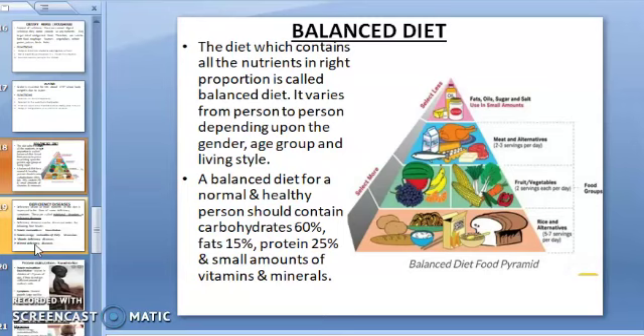An ill person requires more vitamins and minerals to fight diseases, so they need more fruits and vegetables. Almost all food items contain two or more nutrients, but only one nutrient is more abundant in a given food item. Milk is a complete food and contains all the nutrients needed by our body except vitamin C.